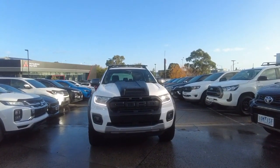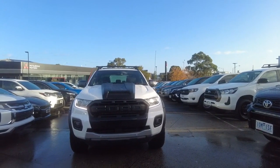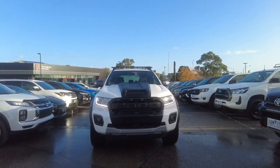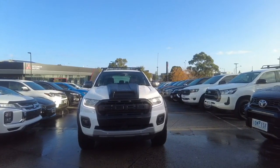Welcome to Berk Mitsubishi. My name is Harrison and today I'll be going over the 2019 Ford Ranger Wildtrak. In this video we'll go through the interior and the exterior of this car and I'll also tell you a few features about it. We'll start the video off with a walk around the car.